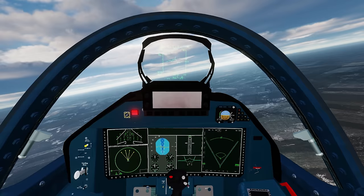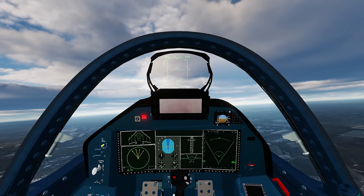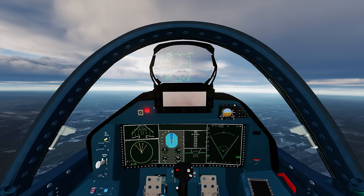The Sukhoi 57 we're using today is a new build by Cubanace — if you want to check out his Discord, that'll be linked in the video description below. Today's video is going to be somewhat equal in terms of missile capability: he's using the AMRAAM, I'm using the R-77-1.